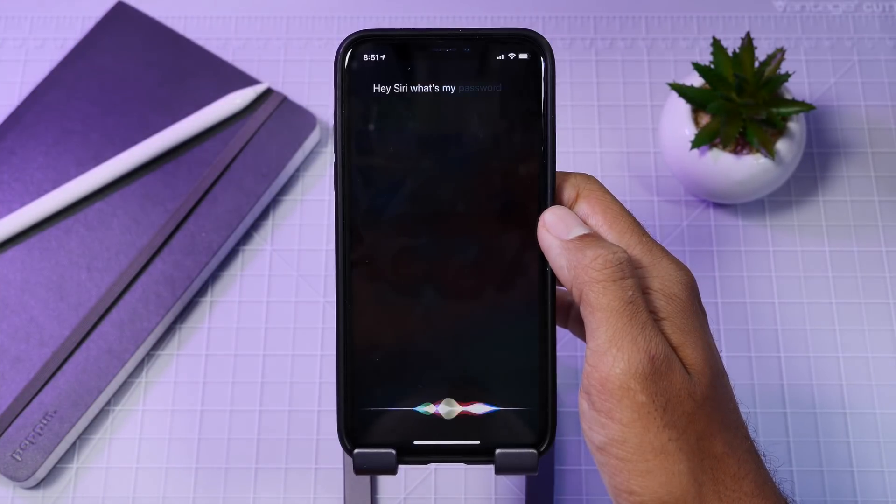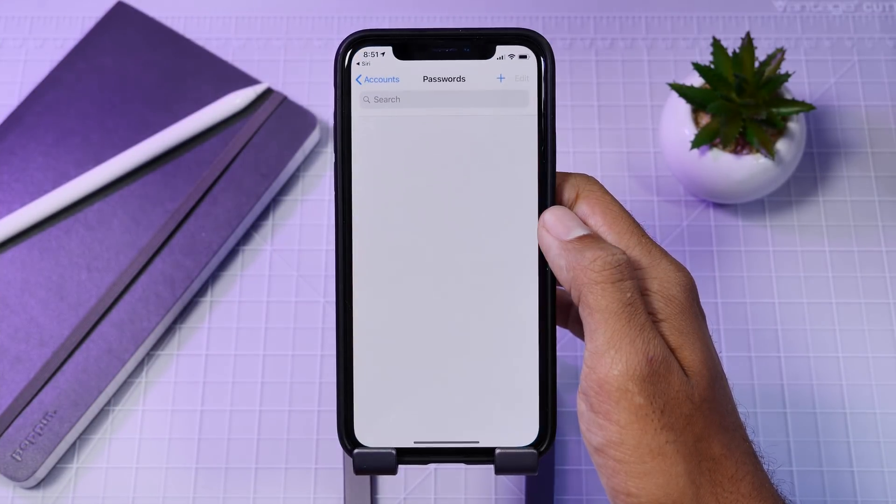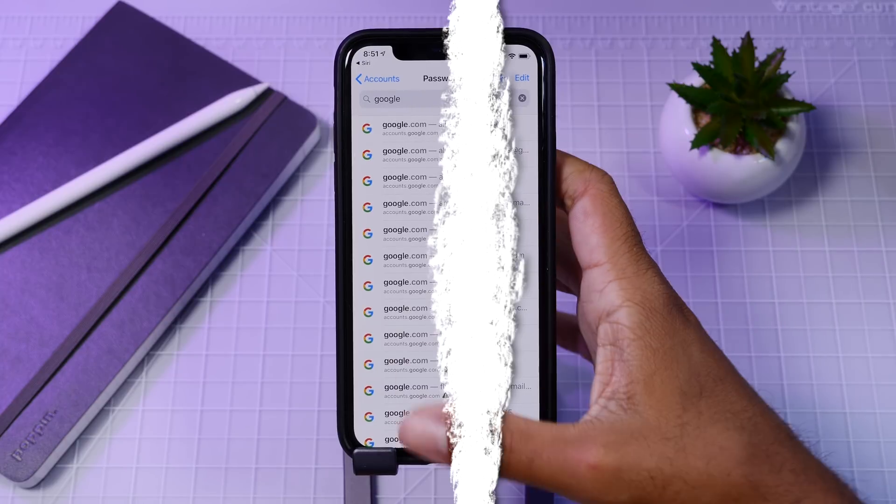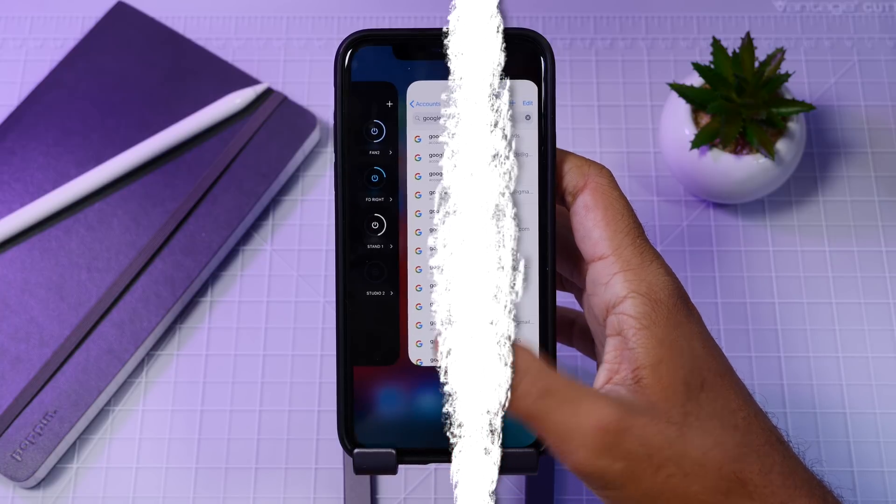Siri can now look up your passwords for you. She won't read them out loud but will take you to the Keychain where you can get your password easily. This feature is secure — it requires your voice and for your phone to be unlocked, so there are no security concerns.